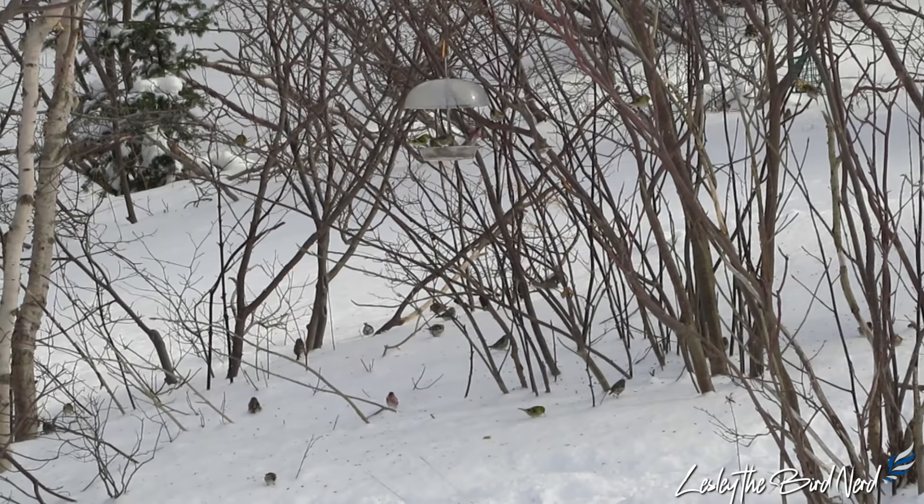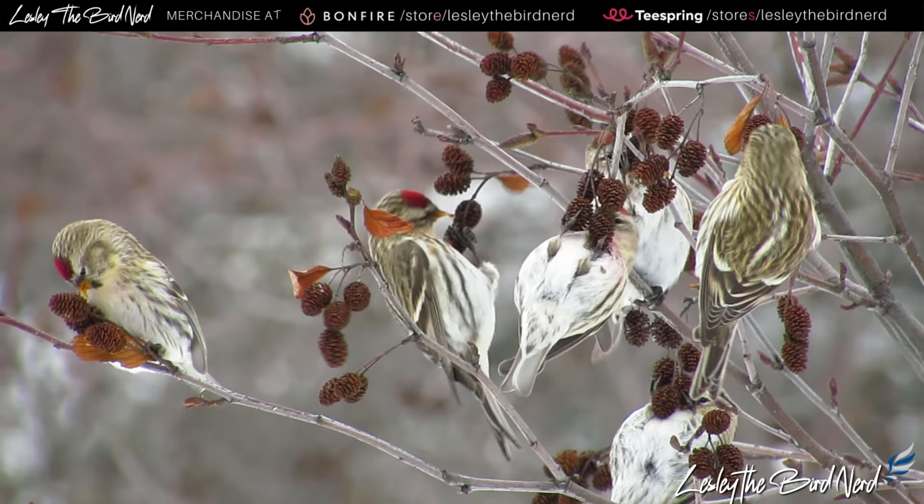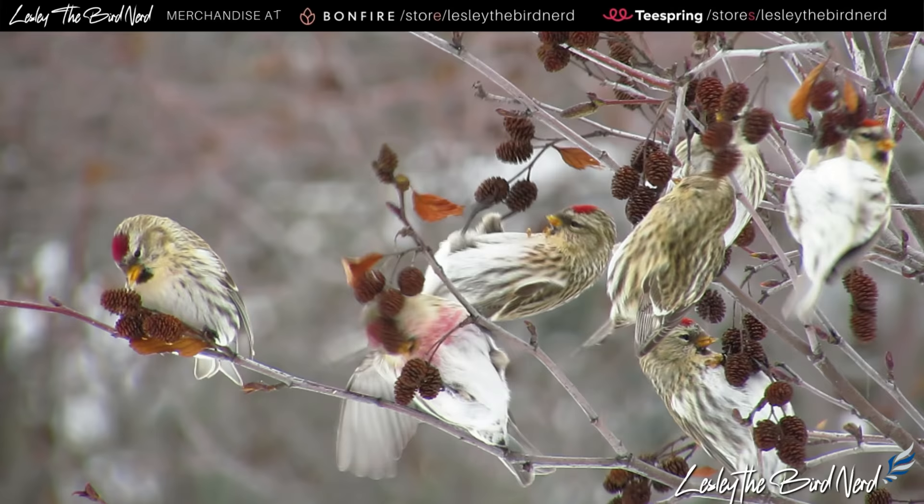I'm curious to know if any of you were lucky enough to catch a glimpse. Was it your first time, or have you seen them before? I'll never forget my first time seeing these little birds — it was in my first year birding back in 2011.